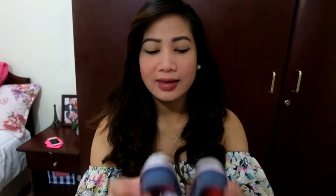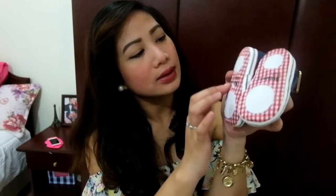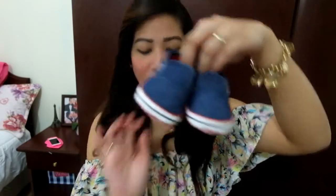The next one — I'm just going to show you all the footwear. This one is also a gift from a friend. It's like denim shoes and it's from Junior's. The size is four, 12 to 18 months. Let me show you how it looks. It looks like this — so cute! And behind there are also rubber grips. He's so cute.